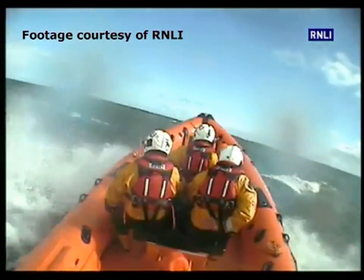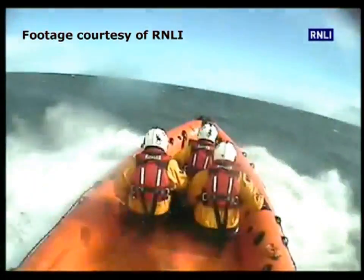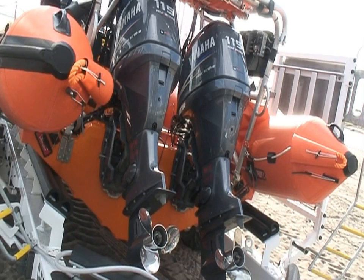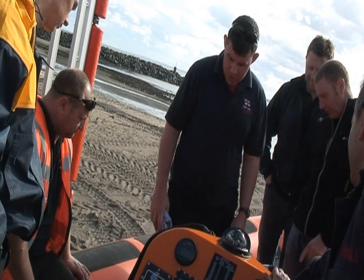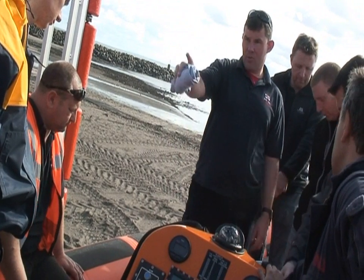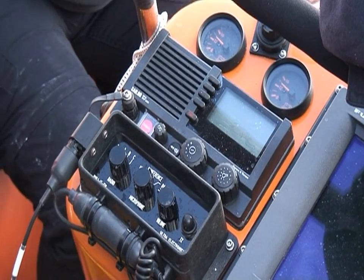Rescue operations at sea, like this one, are about to get a little easier for Newbigin's RNLI team thanks to this new Atlantic 85 lifeboat. With the crew getting comprehensive training, it's hoped many more lives can be saved in the future with the help of the new technology on board.